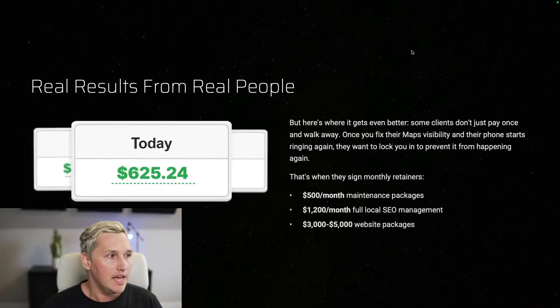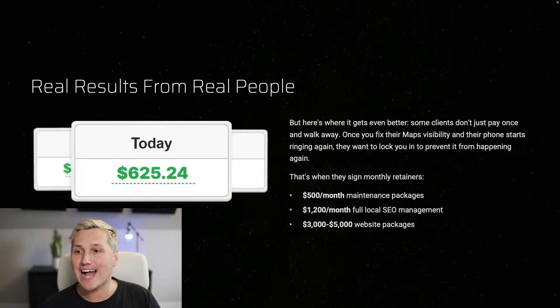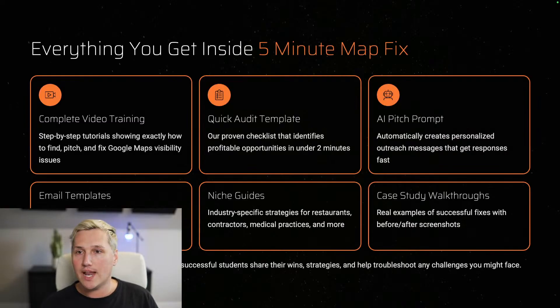It gets even better — some clients don't pay just once. Once you fix their maps visibility and their phone starts ringing again, they want to lock in with you to prevent it from happening again. That's when they sign monthly retainers. Some sign $500 a month maintenance packages — just some posts and photos here and there. Some sign $1,200 a month full local SEO management packages where we add new pages to their website and optimize for other keywords and cities. Some have a poor website to begin with, so we sell them a full $3,000 to $5,000 website package — which, using AI, you don't even have to be a website designer to build.